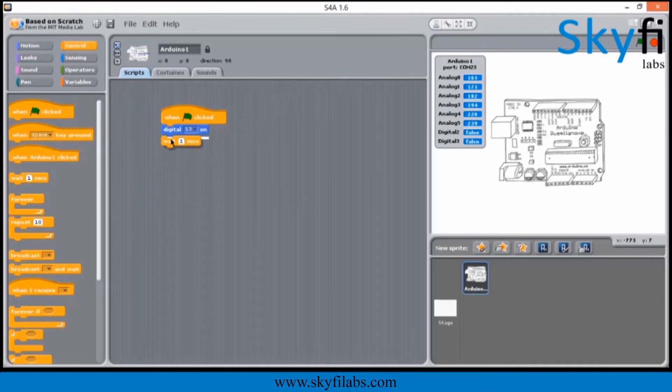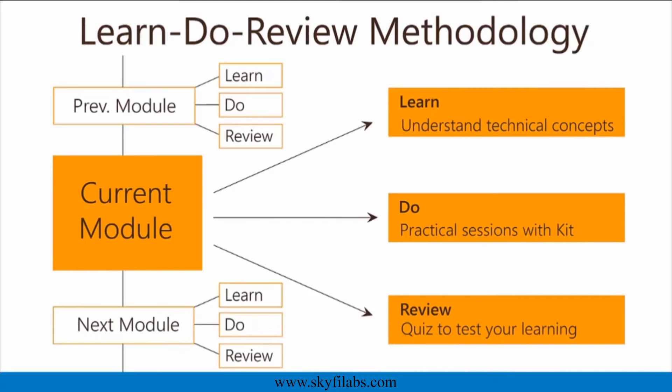You need not have any programming experience to do this course along with your kid. This course requires zero previous technology experience and can be done by parents of any background. So go ahead and have a great fun time with your kids. The course is based on SkyFi Labs Learn, Do, Review methodology, which ensures that your kid learns the technology while having fun by building the project.